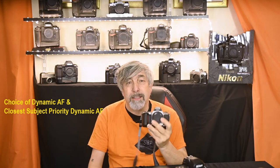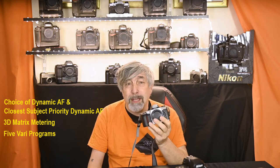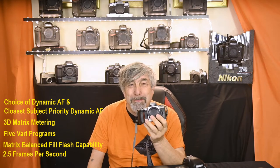This little camera also has 3D matrix metering with the right lenses, five vari-programs, matrix balanced fill flash capability, and can do an exciting 2.5 frames per second. The Nikon F5 was released in 1996 and continued to sell until 2004, and the F65 was introduced in 2001 and was available right up to 2009. Mind you, by then digital had taken the ball and was massively dominating the game — the poor old film cameras were left to clean out the changing rooms.